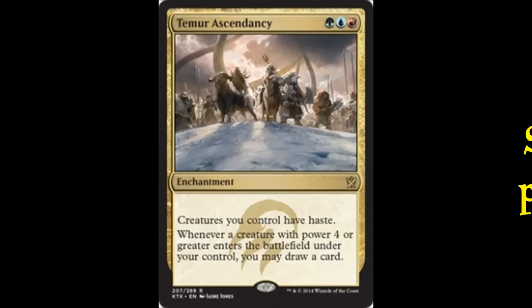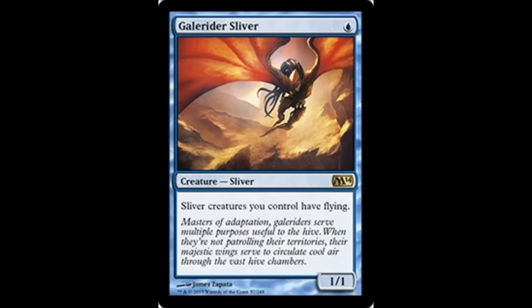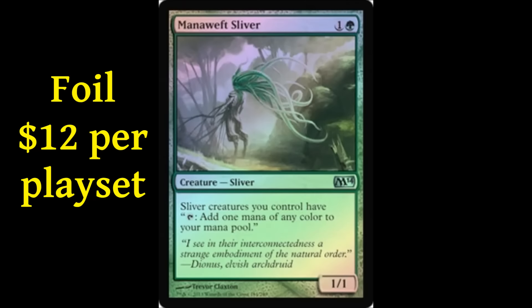I also picked up Temur Ascendancy playsets for $0.50 per card — $2 a playset — when the Temur Ascendancy deck was putting up results. They may never be worth anything, but at $2 for a playset, why not grab a couple. Another card that'll appear on my EDH Commander Top 25 is Galerider Sliver — I bought a playset of Chinese Galerider Slivers for $14. I also picked up some foil Mana Crypt Slivers for $12 for a playset.